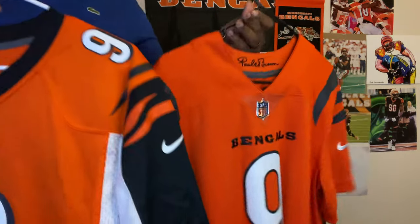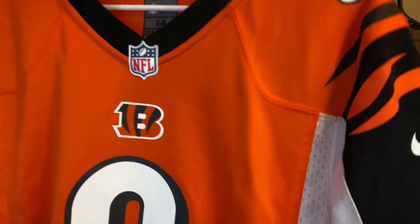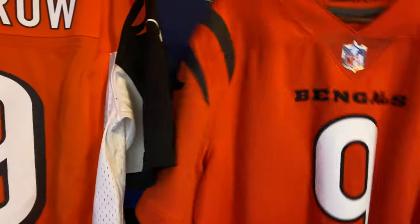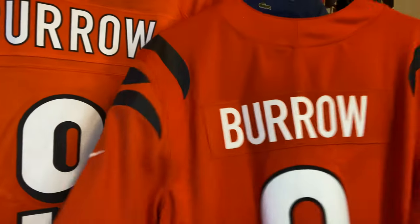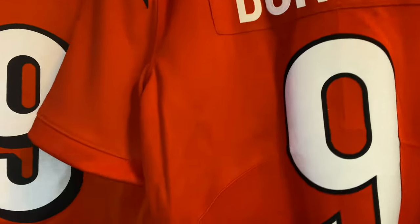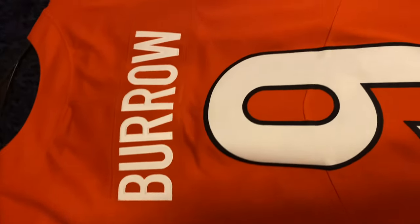Now I heard some people say there's not a difference between the two, so we got something for that. Does this look different? You got this one — Burrow — and then you got this one. See, that orange is darker. As you can see the numbers are totally different. No side panel, and even when you look at the stripes, the stripes are different.